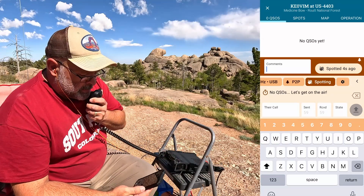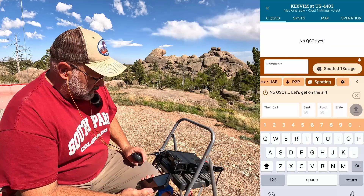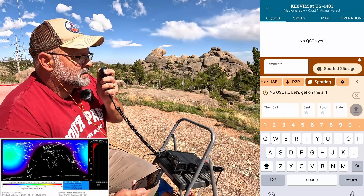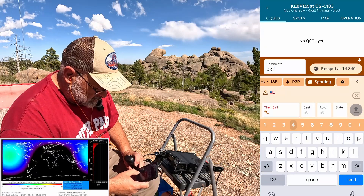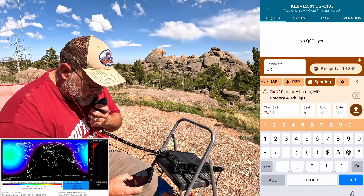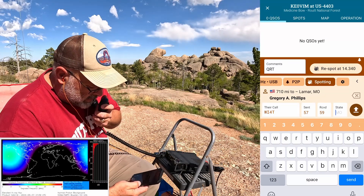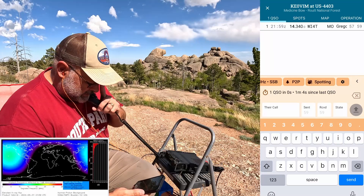I've got the park number and name at the top of the window — nice. CQ CQ Parks on the Air, Kilo Echo Zero Victor India Mike from US-4403 Medicine Bow National Forest. Whiskey India Four Tango — got you on a five and seven, you're right on the ball there on the first call. Thank you, you're five by nine in Missouri. Appreciate you being ready to go. 73.